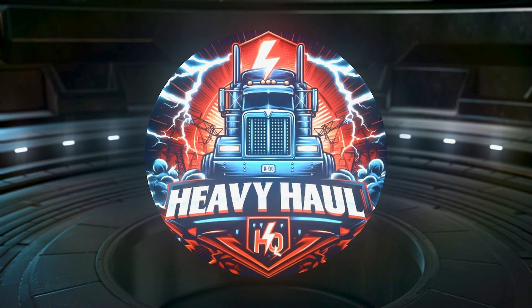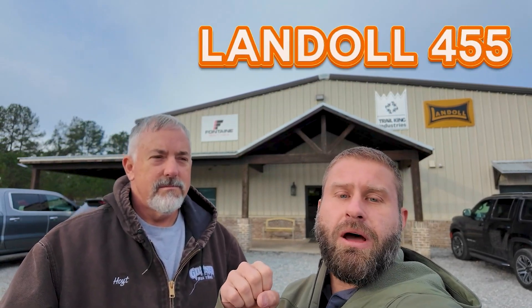Welcome back to Heavy Haul HQ. We've got Hoyt Ballard with us here today and we're going to be going over two specialized trailers. One of them is a Landoll 455 with a railroad option, and the second one is a 60-ton Kalin West Coast legal two-plus-three-plus-two setup. So let's go take a look.